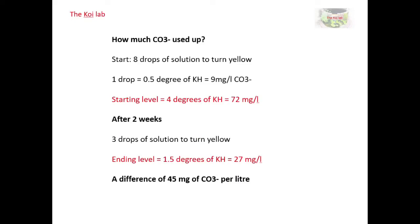I've been talking about hardness in degrees, but to do the calculations I need to convert that into milligrams per litre. In my test, one drop equals half a degree of KH, which equates to nine milligrams of carbonate. So I started off with four degrees of hardness — 72 mg/L — and after two weeks I had one and a half degrees, which is 27 mg/L. I'll note that one and a half degrees is far too low; I was only comfortable running that for the experiment while checking all other parameters to ensure the fish were alright.